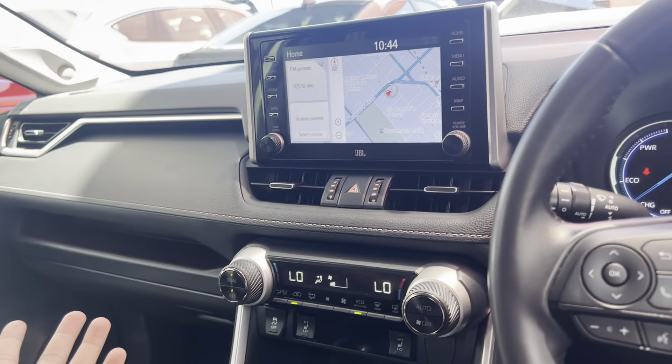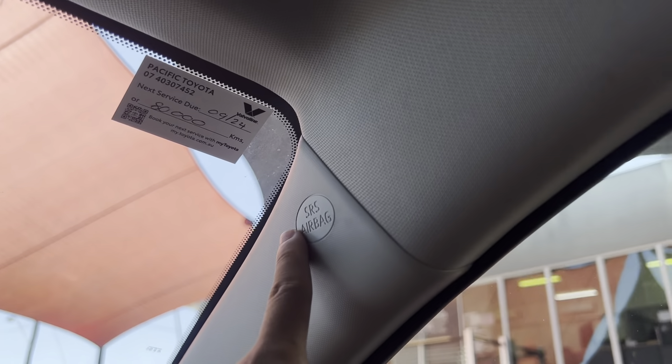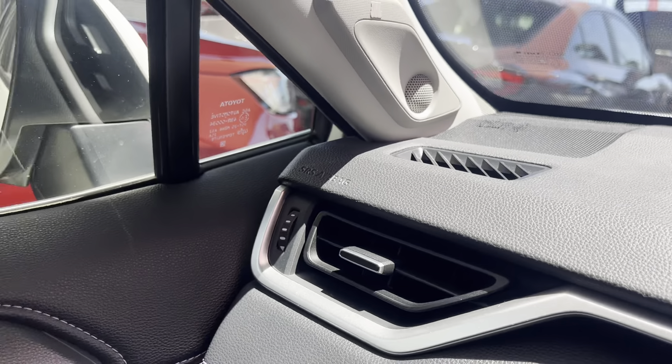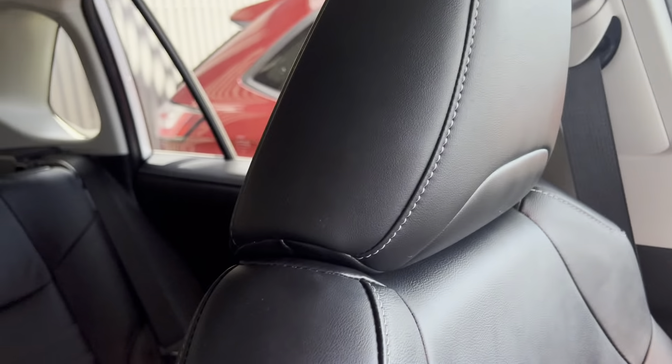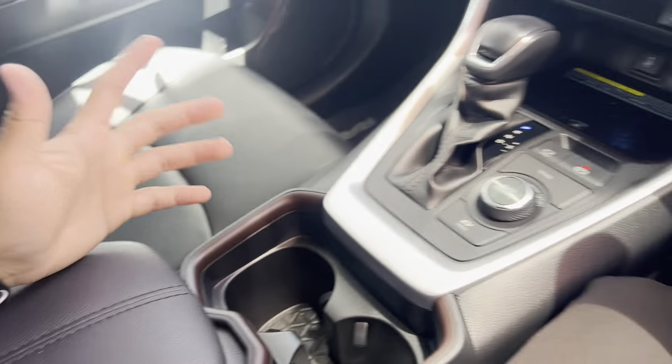Very roomy — this is what people look for. If you're looking for space, these RAV4s, you can't look past them. Sunroof up here — you can open it up, the adjustment is up here. You can fold it back, tilt it up a little bit, or fold it down — all nice and tidy.